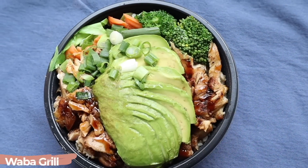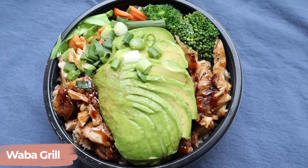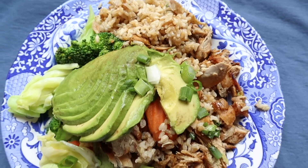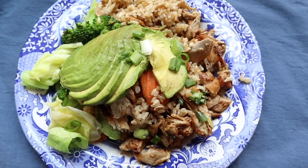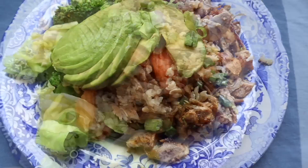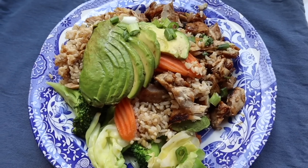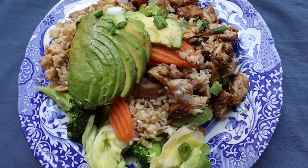Next, this is a bowl from Waba Grill, an Asian fusion restaurant. The best way to describe it is a chicken teriyaki bowl — grilled chicken on brown rice with veggies: cabbage, carrot, and broccoli. I always get avocado on top as well as green onions, and there's a Waba sauce that tastes like teriyaki. It's really good and very satisfying. I love this and get it often — you may have even seen it in one of my previous 'what I eat in a day' videos.